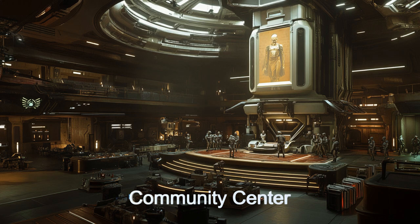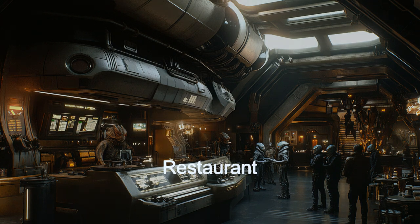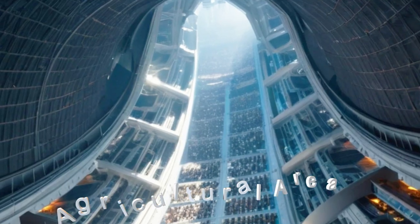A safety note worth mentioning: during a meteor shower, Stellar Arcadia's emergency systems activated, shielding the habitat from potential damage and ensuring the safety of all residents.